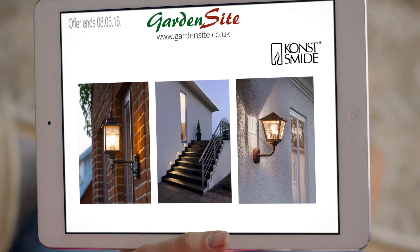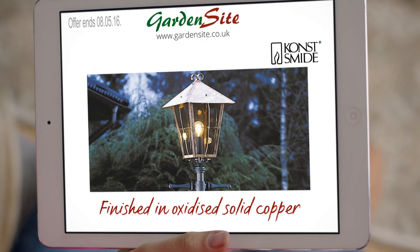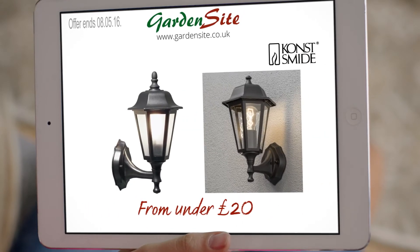Discover the full range of Consmeade outdoor lighting today. Brighten your garden with this copper-finished lamppost and this classic wall-mounted lamp, now under £20.